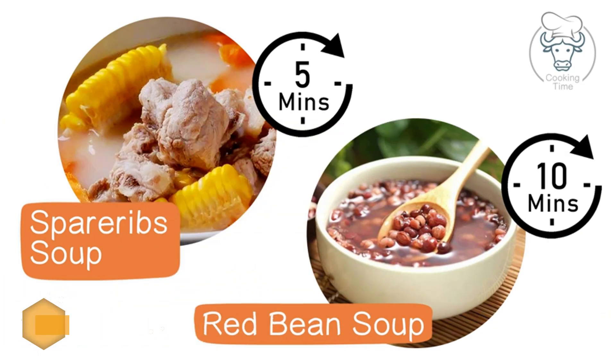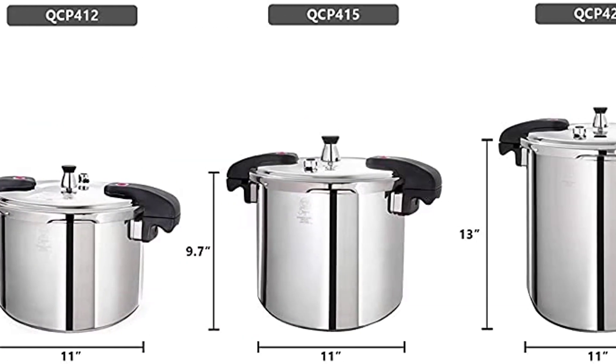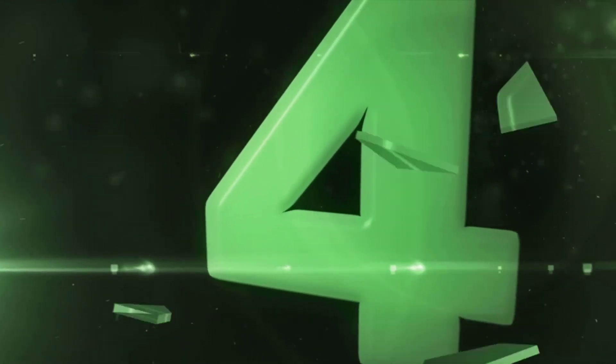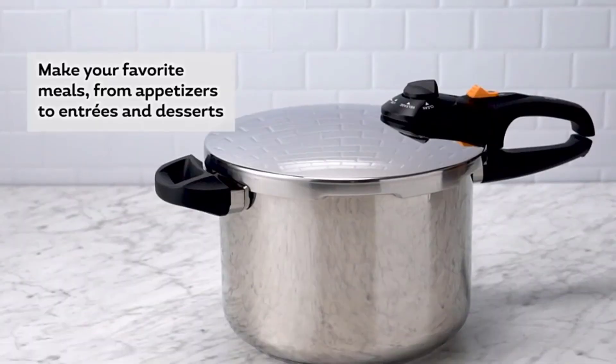If big capacity is what you're looking for, especially for occasions like Thanksgiving, you can choose between four other capacities all the way up to 37 quarts. Number four: Xaver Duo 10-quart multi-setting pressure cooker.